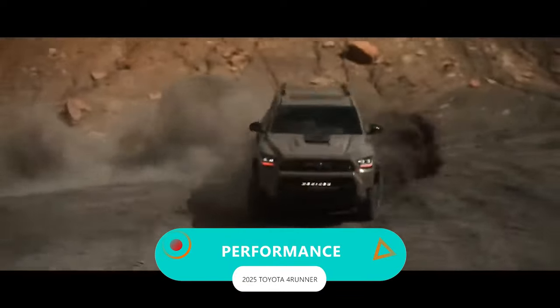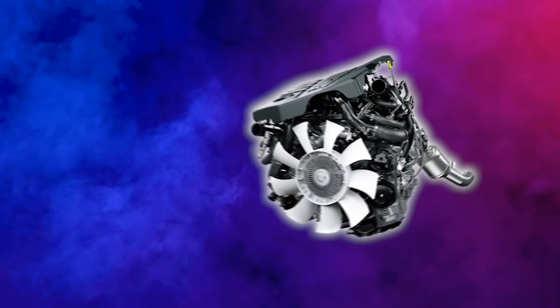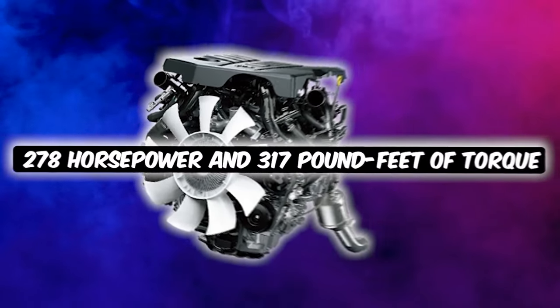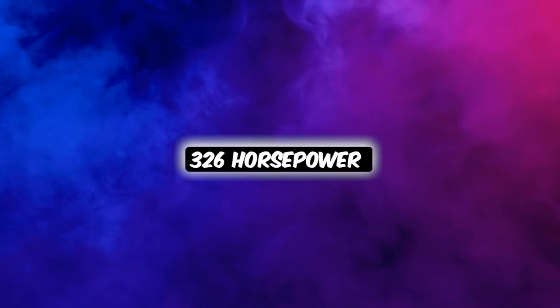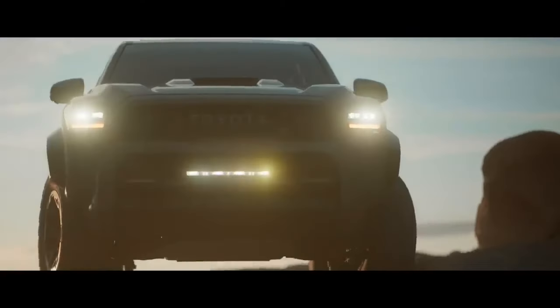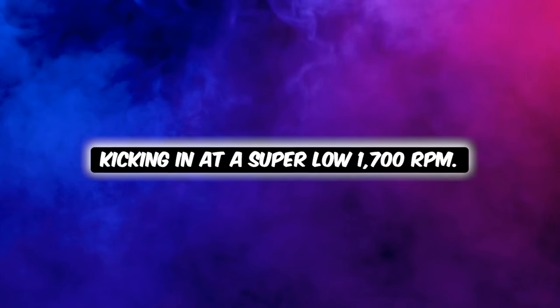Performance. All thanks to those turbocharged engines packed under the hood, giving you an exhilarating ride every time. You can get the standard iForce gas engine that pumps out a solid 278 horsepower and 317 pound-feet of torque. Or opt for the iForce Max hybrid electric system, and you're looking at a jaw-dropping 326 horsepower and an unbelievable 465 pound-feet of torque — all kicking in at a super-low 1,700 rpm.